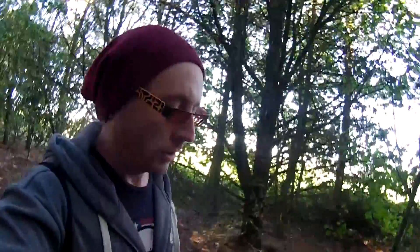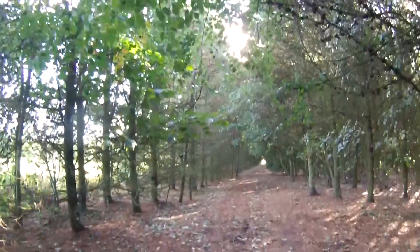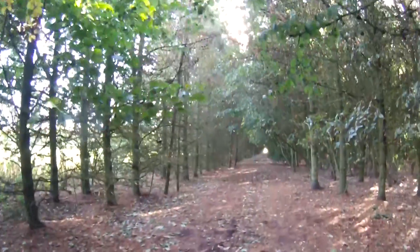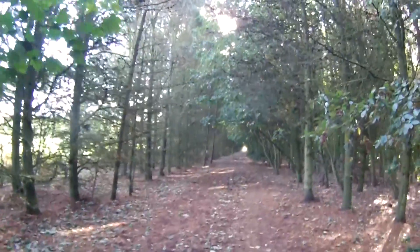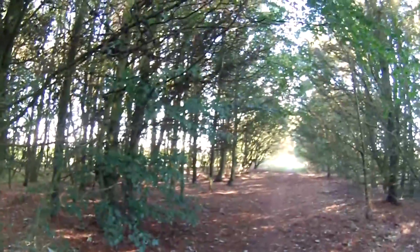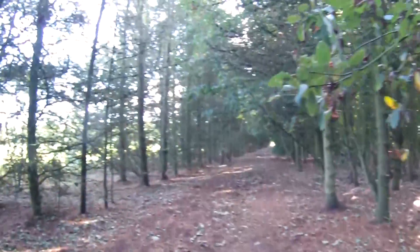I'm still walking and this is where I am at the minute. I don't know if the camera will pick it up because it's quite dark to be honest, obviously because of the trees and stuff. But this place is absolutely awesome — it doesn't matter what time of year you come down. Whether you come down in the summer, it's great. You come down in the autumn, it's great.